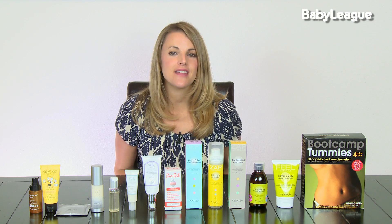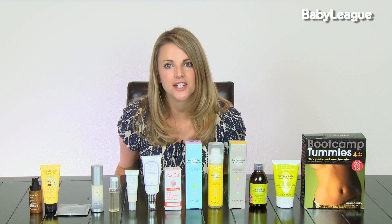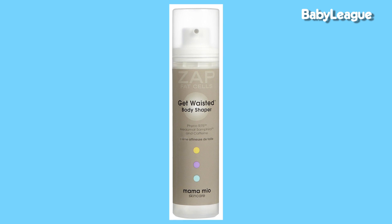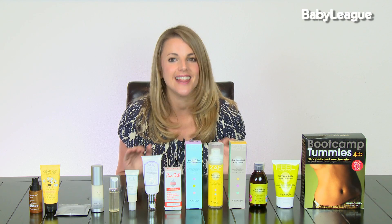A great product to help get rid of the excess skin and bloating is the Get Wasted Body Shaper by Mama Mio. This amazing serum has caffeine and algae extracts to help contour and define that midsection, and it also helps you reduce that muffin top area that none of us moms like to have. It's a fantastic product and I love it.